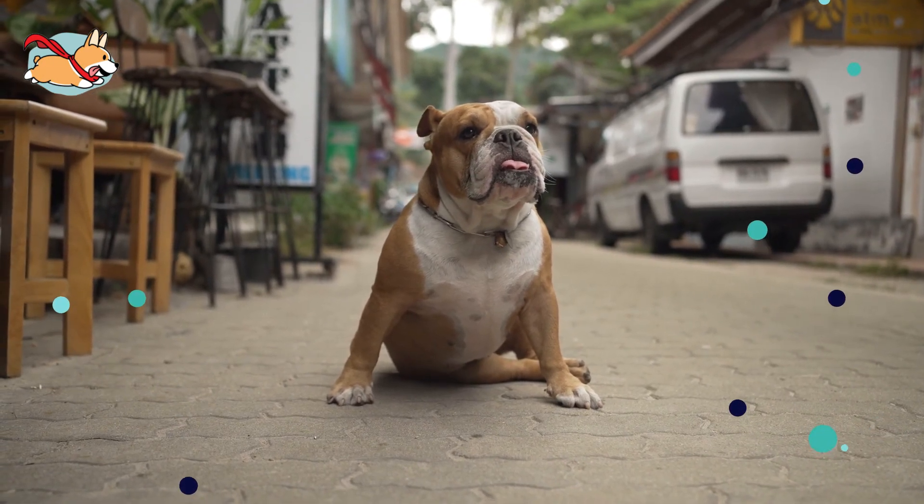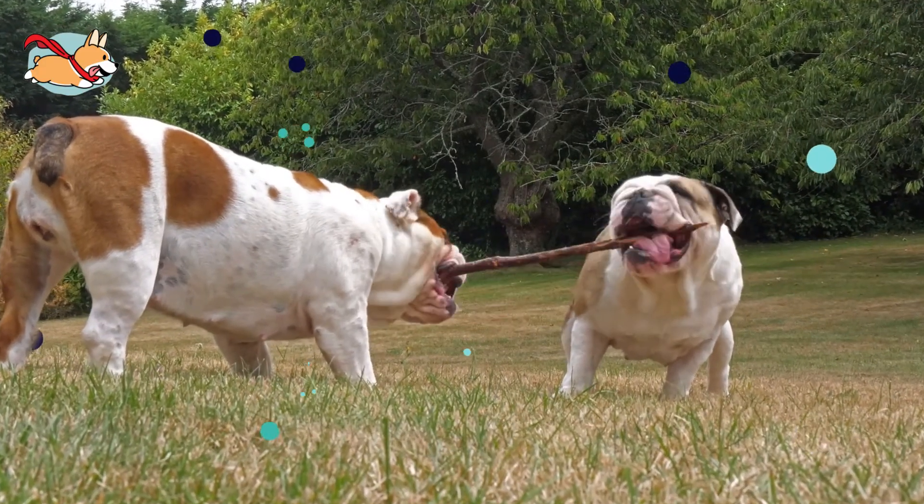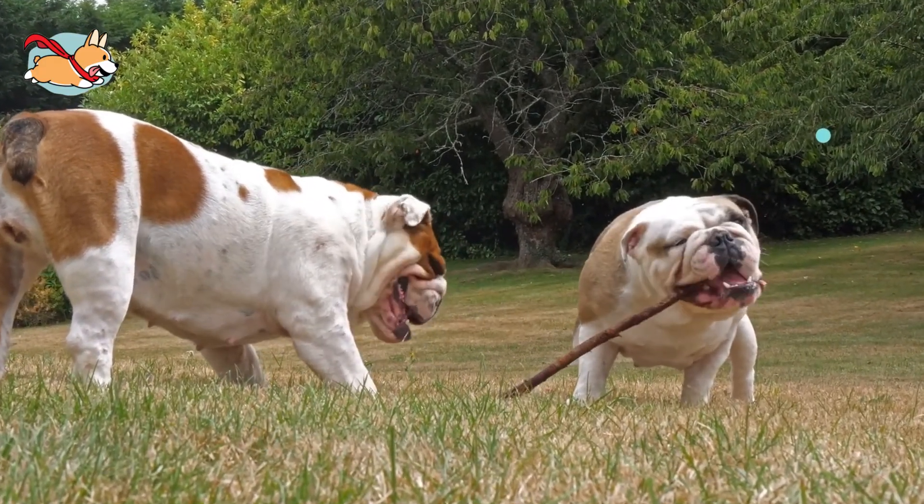Do you have a Victorian Bulldog at home, or are you planning to get one? Let us know in the comments below. If you like this video, give us a thumbs up and subscribe to our channel. See you next time!